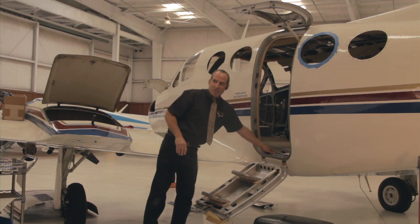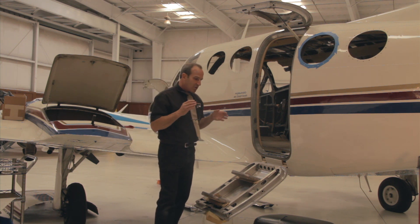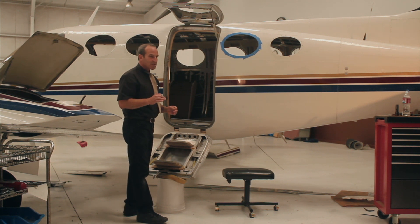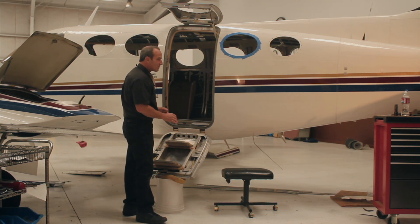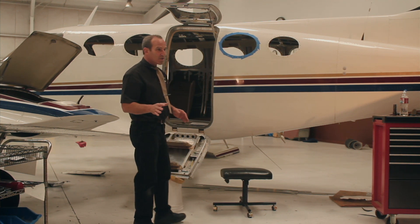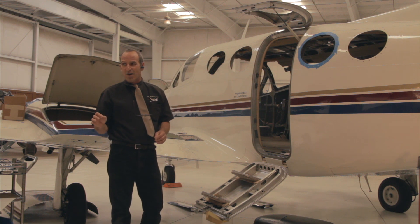Everyone that's flying a twin Cessna out there now with one of these cabin class doors is going to have a worn out mechanism. There are many ways to deal with those fixes. We have engineered them all, and basically it's a very cost effective way to improve the design and the service life of the cabin door.